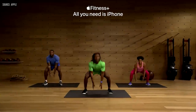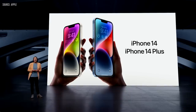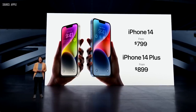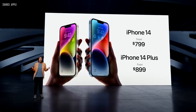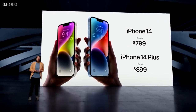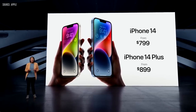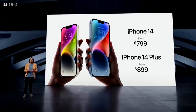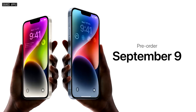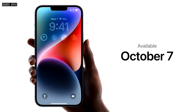Later this fall, Apple Fitness Plus will be available to all iPhone users, even if they don't yet have an Apple Watch. iPhone 14 will start at just $799 — the same starting price as last year's iPhone 13, but with so much more capability. iPhone 14 Plus starts at just $899, bringing the larger 6.7-inch display and the best battery life to more people than ever. iPhone 14 and iPhone 14 Plus are available for pre-order starting September 9th; iPhone 14 will be available September 16th and iPhone 14 Plus on October 7th.